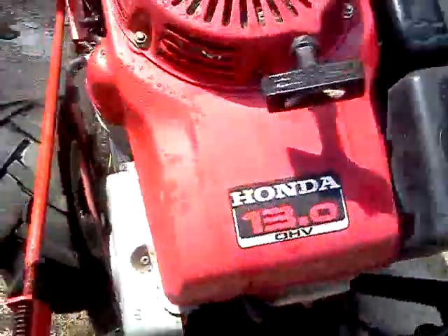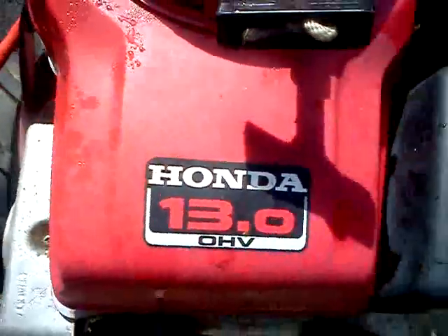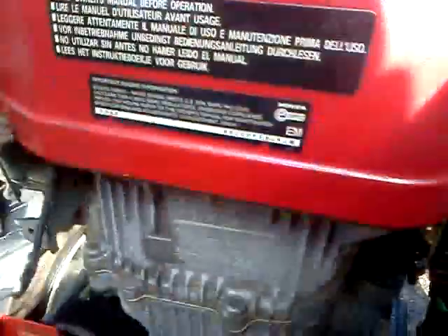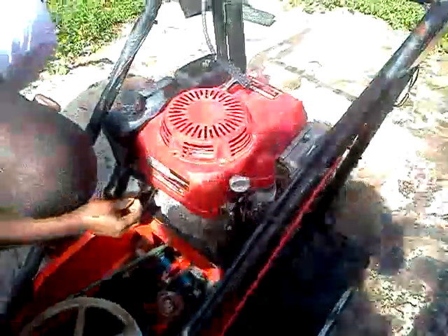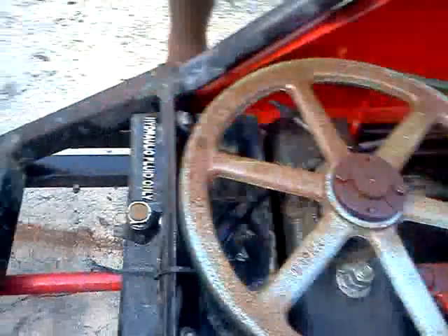As you can see it has a Honda — I believe it's a 1300cc motor, or whatever you want to call it. Forgive me if I'm wrong on the specs. I washed it down a little bit so you might see it's a little wet, but that's okay. Everything is still fully intact and the wheels are still good.